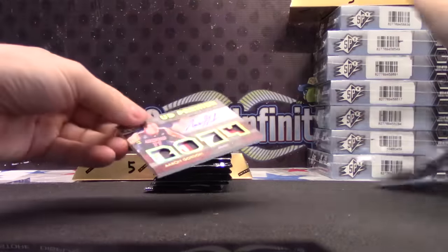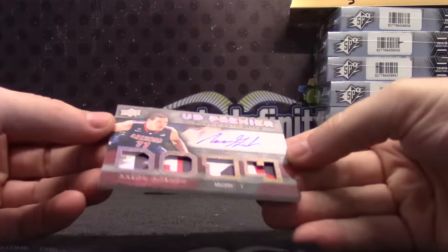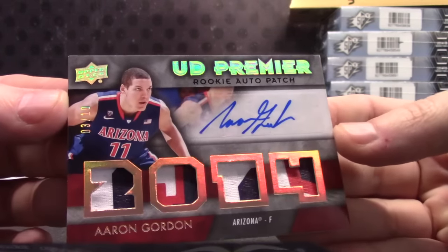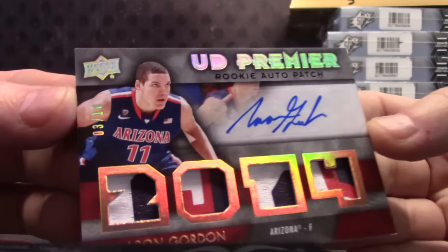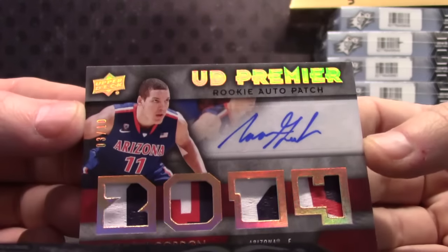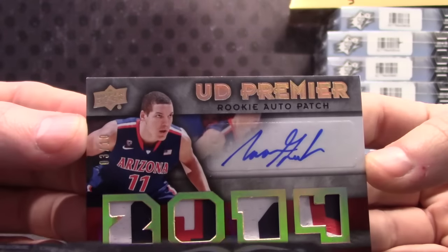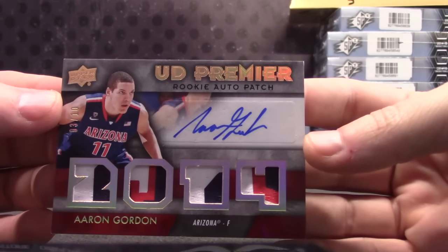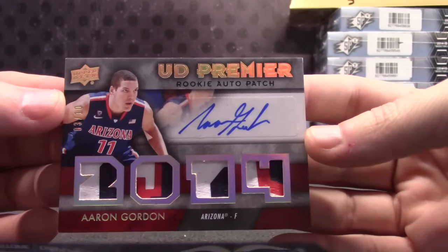Got the patch. Quad patch autograph. It's a nice one too — 3 of only 10. Aaron Gordon. That's a nice card. Aaron Gordon, 3 of only 10. Quad rookie patch autograph.